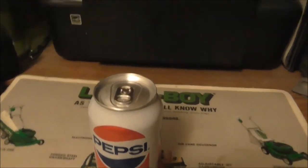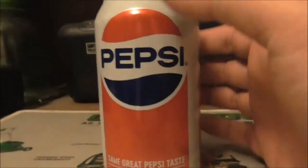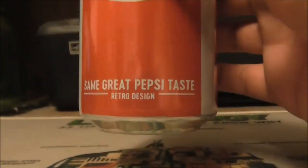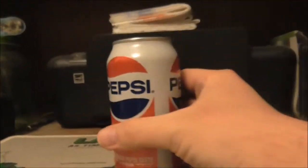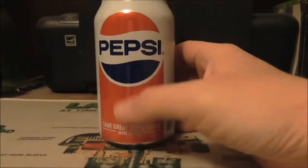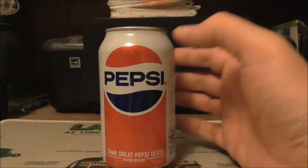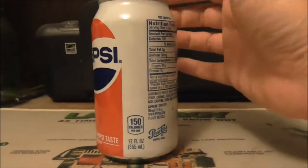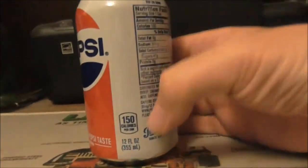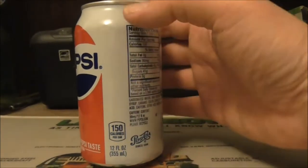This is what the can looks like. They say 'same great Pepsi taste, retro design' — like an old-fashioned logo. Pepsi used to look like that on the cans, but it also has some modern features, like how many calories per can listed down there.